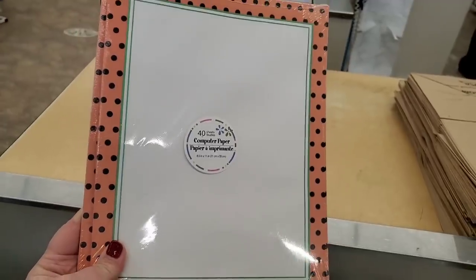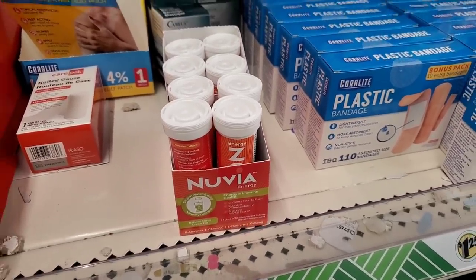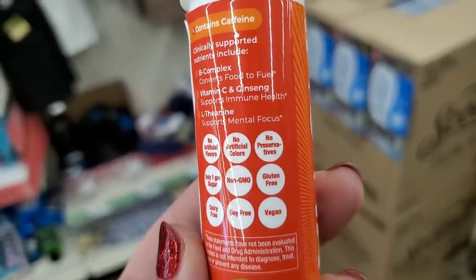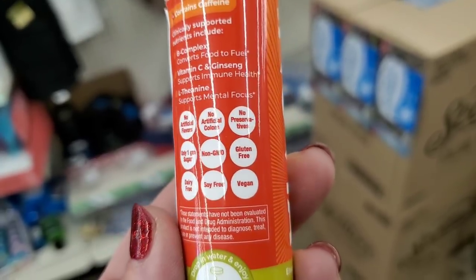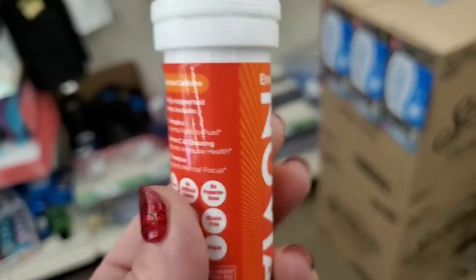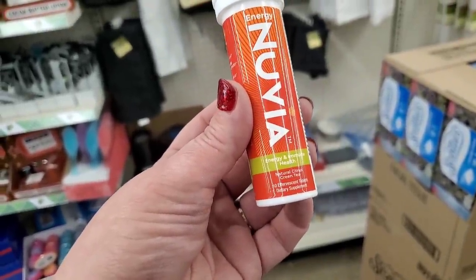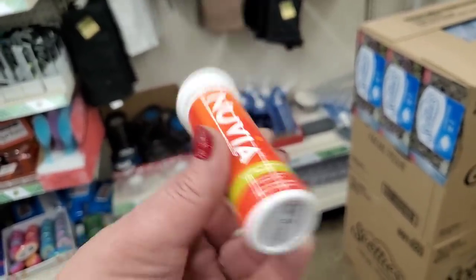Look at this super pretty paper — 40 sheets of computer paper for $1.25, that's a steal. I'm finally seeing some Nuvia products here. It has no artificial flavors, no artificial colors, no preservatives, only one gram of sugar, non-GMO, gluten-free, dairy-free, soy-free, and vegan. These are Nuvia Energy with natural citrus green tea — 10 effervescent tablets.